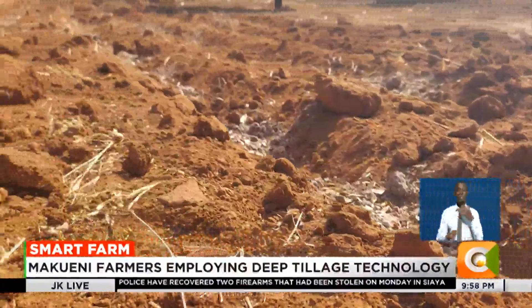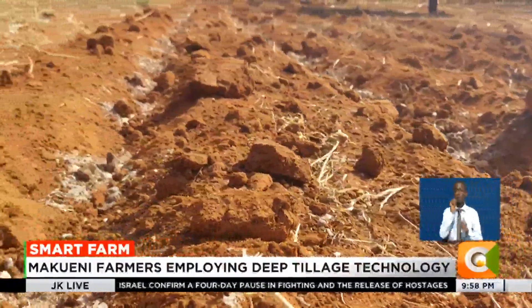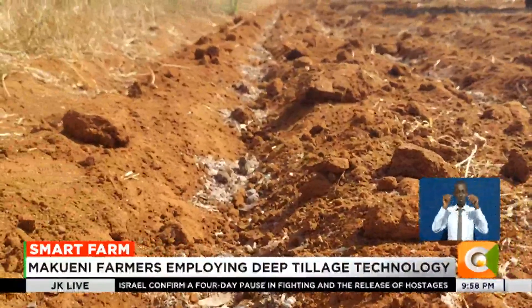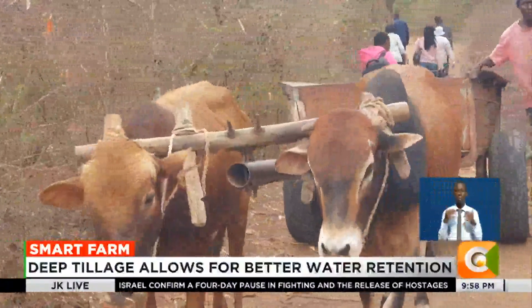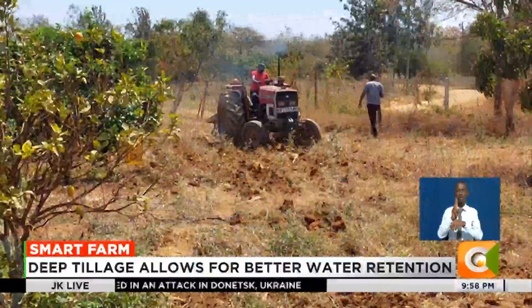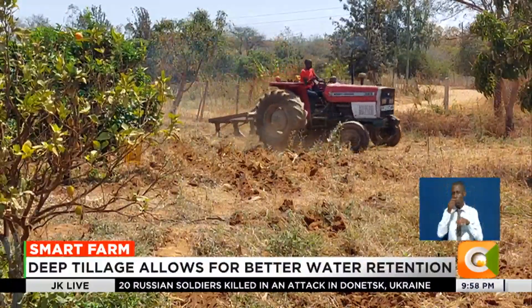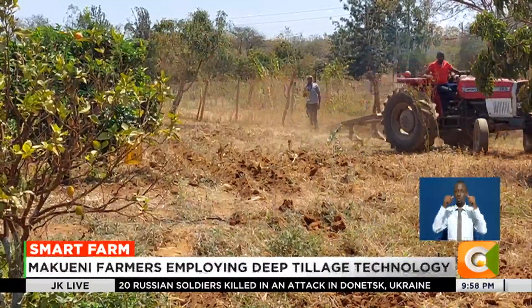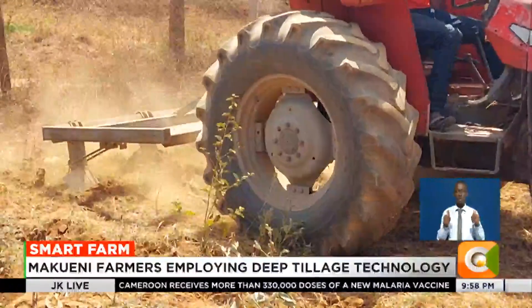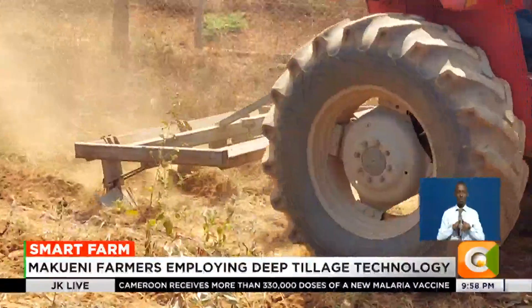The technology ensures that the available water is retained in the soil for a longer period of time compared to the normal tillage method where farmers use disc plows. In deep tillage, the soil is loosened using a chisel plow, and soils with a dense layer are fractured while causing minimum disturbance on the land.